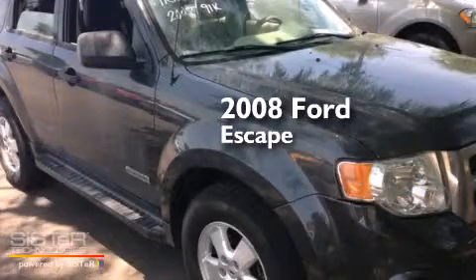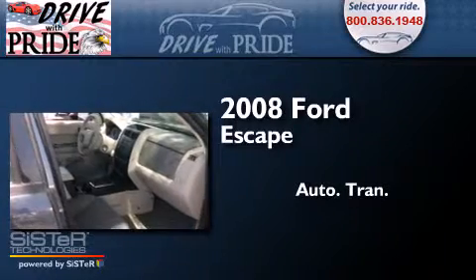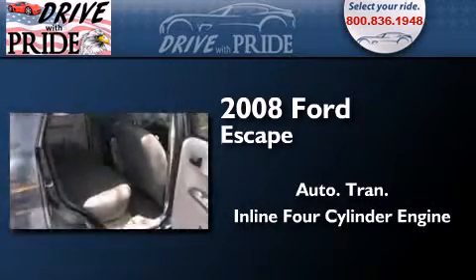This is a 2008 Ford Escape. This crossover has an automatic transmission and an inline 4-cylinder engine.